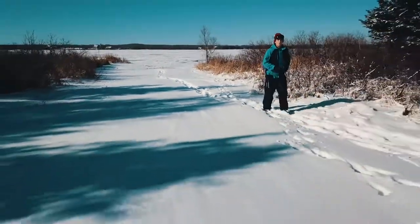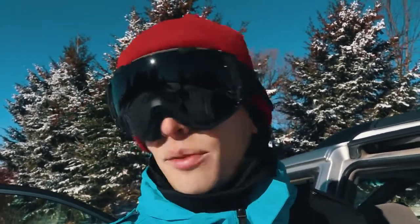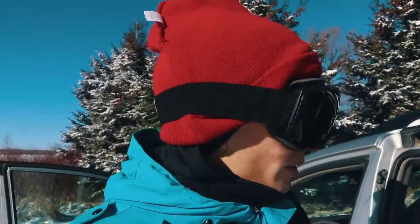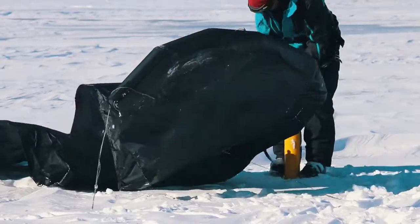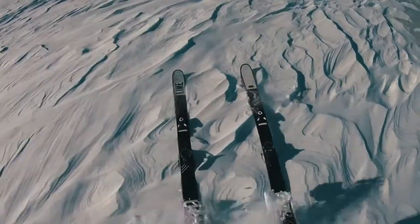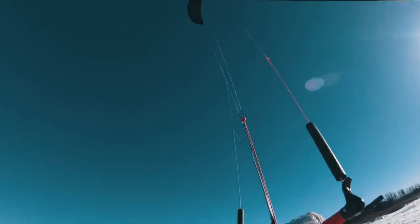It's not looking too windy — it's barely windy at all actually. But we're gonna pump up the kites anyway since we drove out here. Hopefully the kite stays in the air. Maybe it'll pull us along, maybe it won't. It's very light.